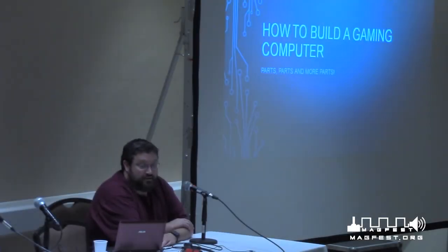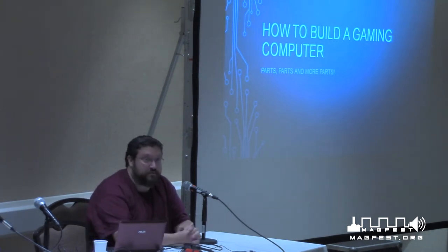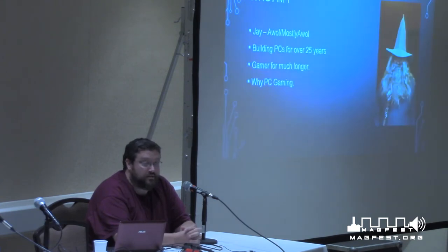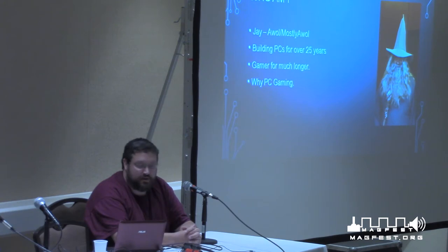Welcome everyone. This is how to build a gaming computer — picking out parts and what those parts mean to you. It's going to be very simplified. We can go into detailed questions afterwards. I'm Jay, or AWOL, mostly AWOL. I've been doing MAGFest for I don't know how many years, and I've been building PCs for well over 25 years and gaming for much longer.